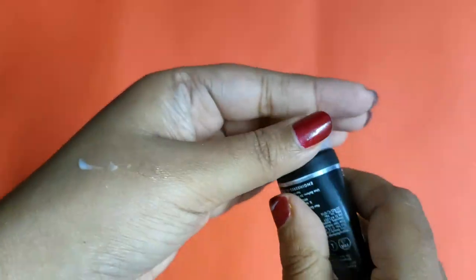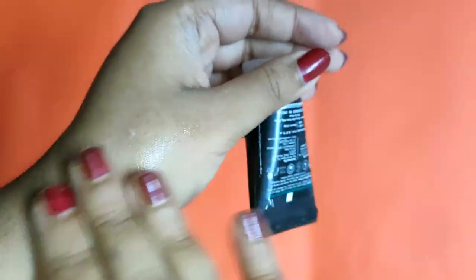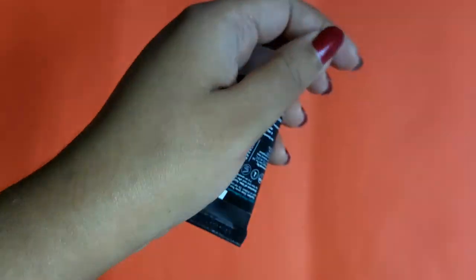The smell is also like coffee. I'll leave the link for the bigger size of this in the description box — you can check it out if you like.